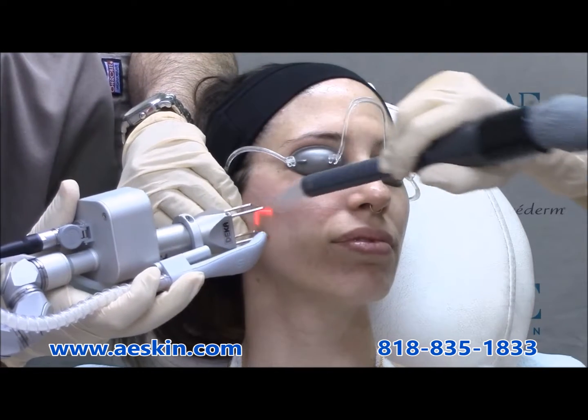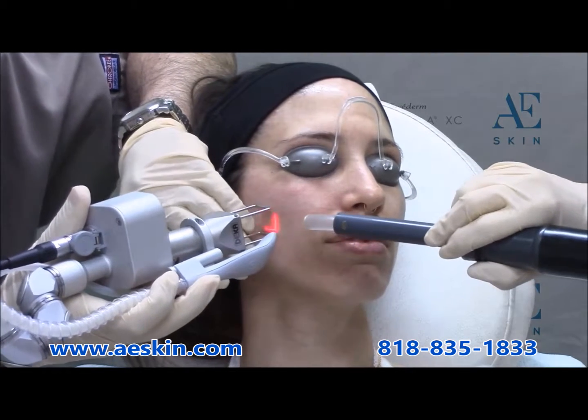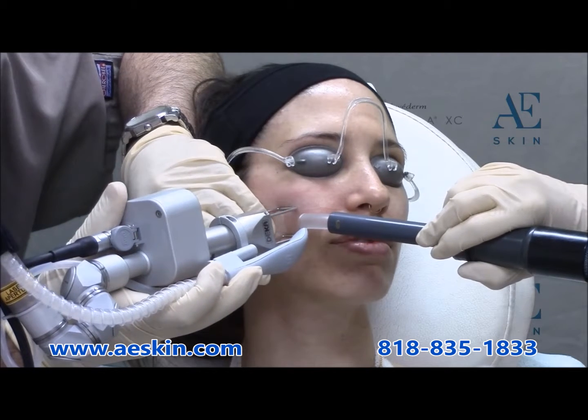The fractional CO2 laser is a treatment that can address multiple aspects of aging in a single treatment. In this demonstration, we are treating acne scars on the face.